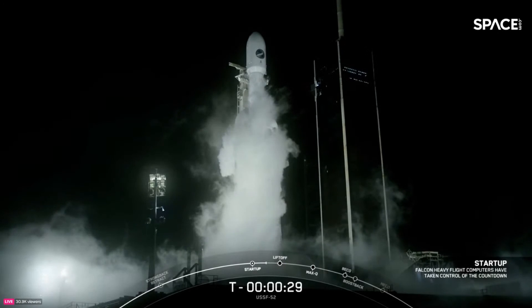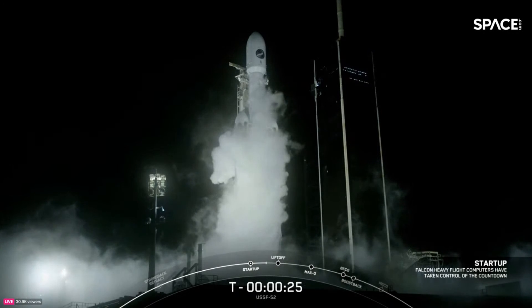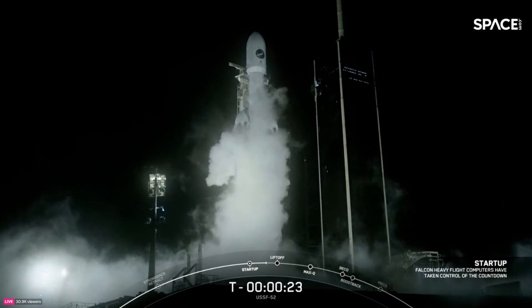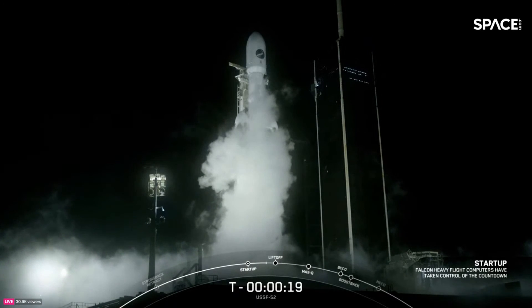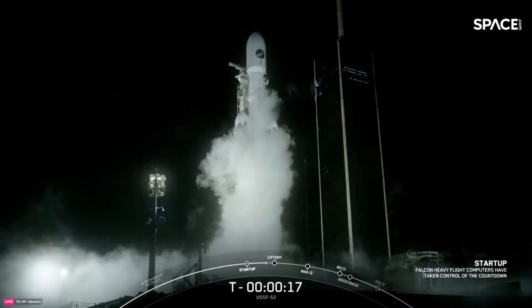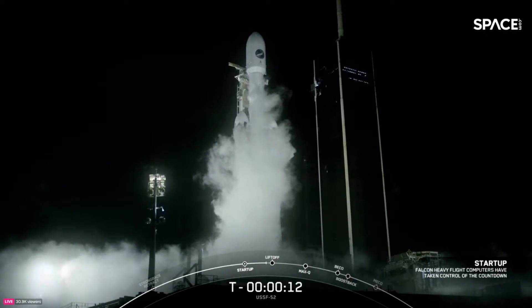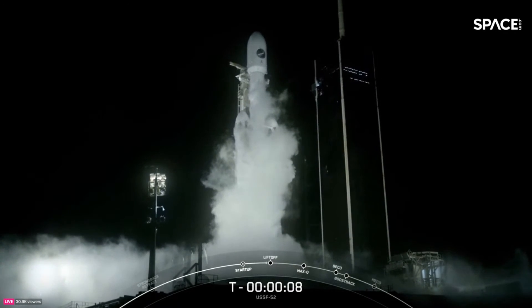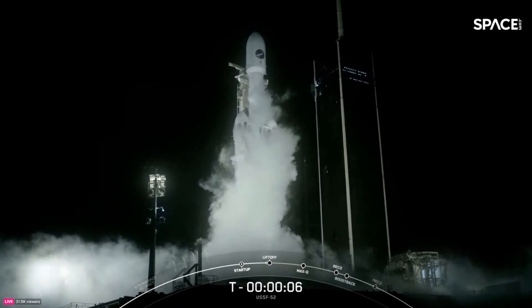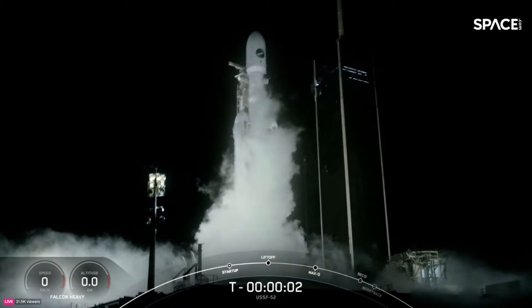T-minus 30 seconds. 15 seconds. T-minus 10, 9, 8, 7, 6, 5, 4, 3, 2...